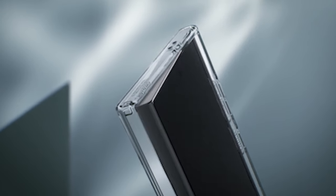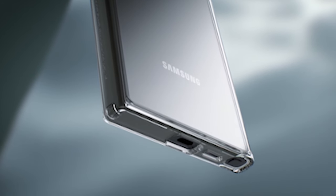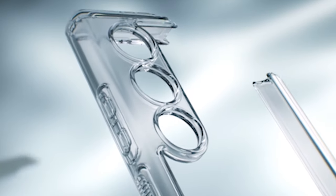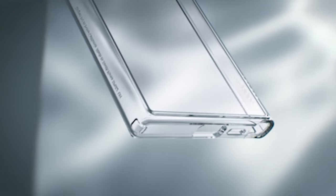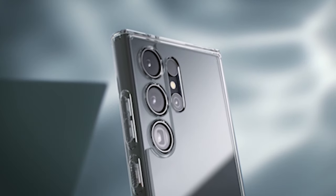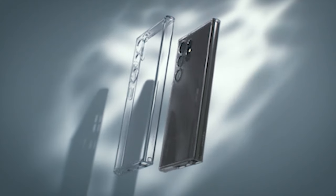Equipped with AirPad technology on all corners, the case ensures superior shock absorption, effectively dispersing impact forces and minimizing damage to your device. This feature provides an extra layer of defense, making it ideal for those unexpected bumps and drops that can happen in everyday use. The case also features raised bezels that create an elevated border, shielding both the screen and camera lenses from direct contact with flat surfaces, reducing the risk of scratches and damage.